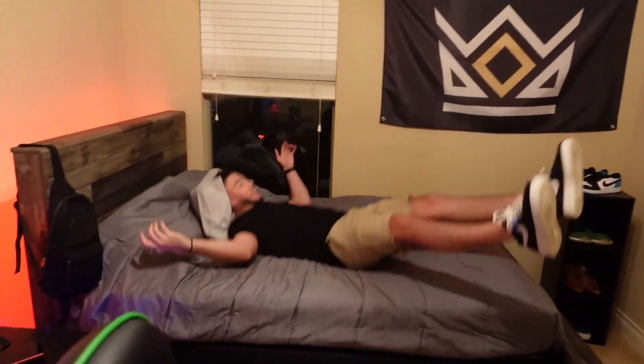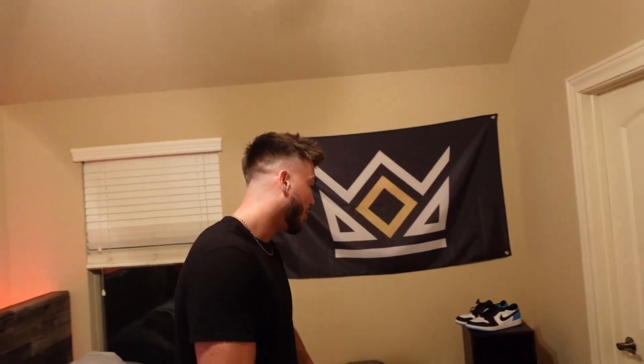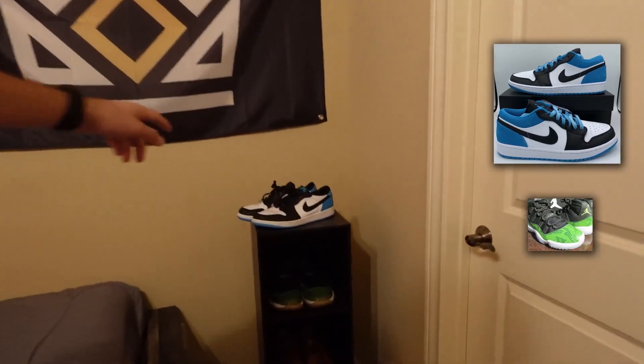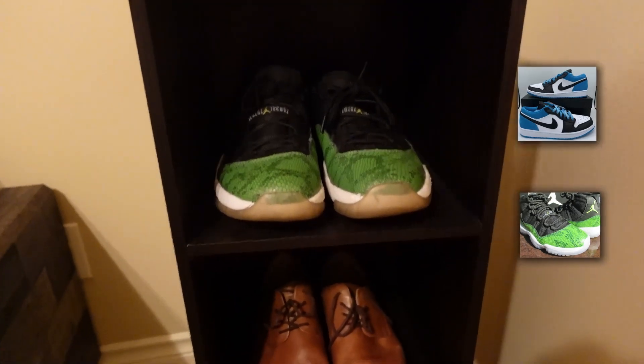Let's move over to my bed — not very comfy. Yeah, I had to get one of the memory foam ones from the other room for sure. Over to the K&G flag — throwback K&G, the Kings. But aside from that, I got my shoes: the UNC Dunk Lows and the Jordan 12 snake skins right there. Let's go.